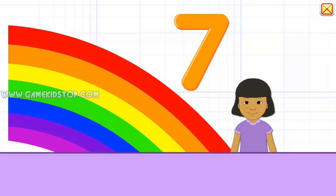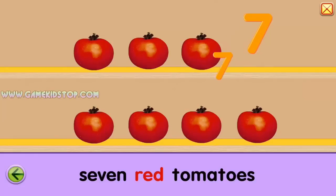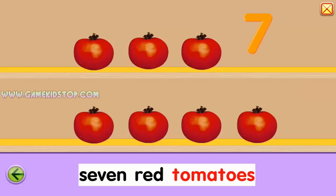Seven. Seven. One, two, three, four, five, six, seven. Seven. Seven. Seven. Seven, seven. Seven. Seven red tomatoes.